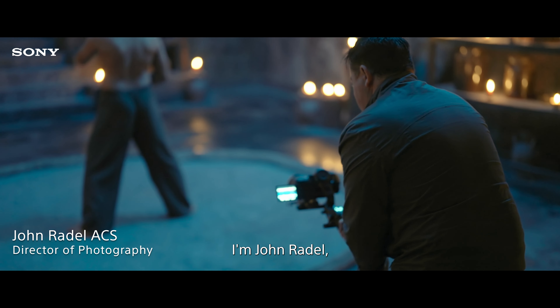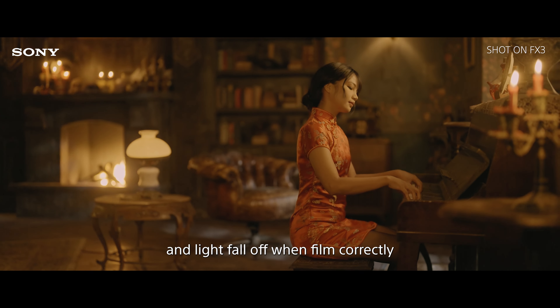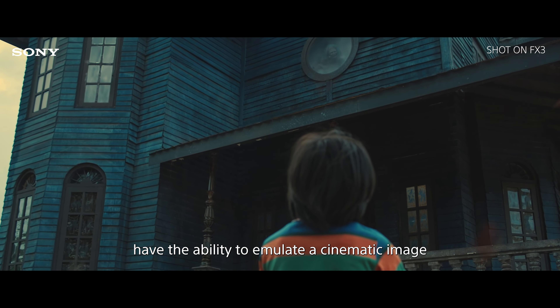We tested a lot of cameras, but when looking at the images from the Sony FX3, we felt the color rendition, focus, and light fall-off when filmed correctly had the ability to emulate a cinematic image.